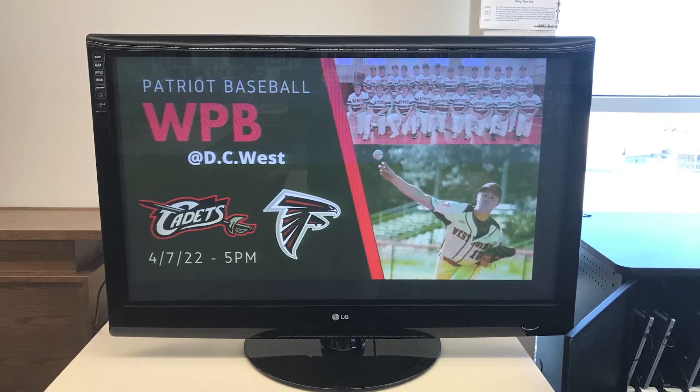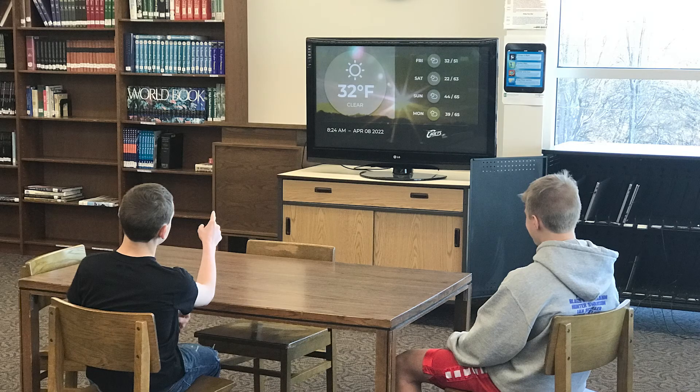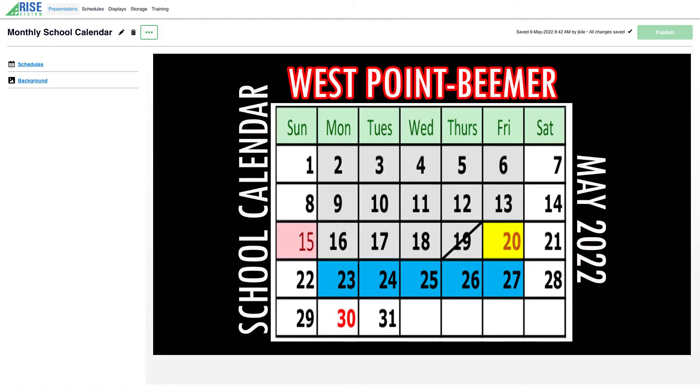The high school students especially are able to make and create things to put on Rise Vision, and then they can see them on the TVs and other students can see their work. A lot of times they say, 'Hey, that's something I created — that's my promo, that's my video showing on the TV.' I think it's really fabulous that students can have that satisfaction with creating something good.